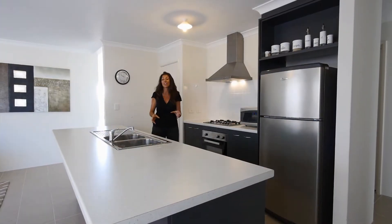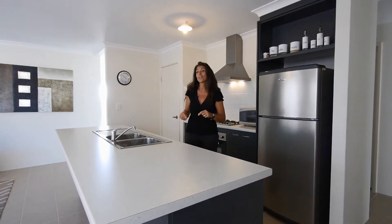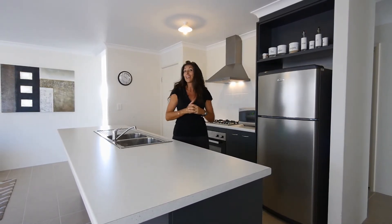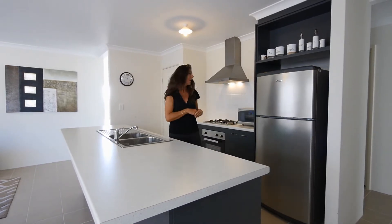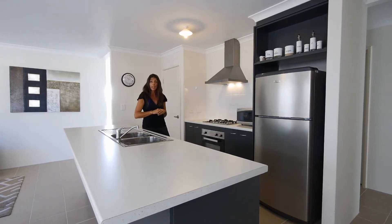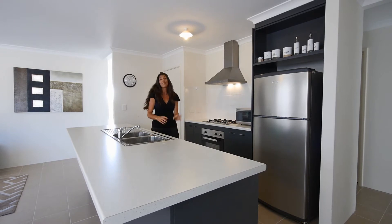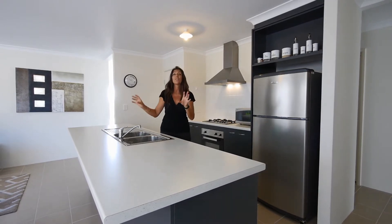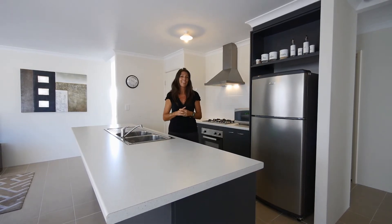Let's talk about some of the features in this lovely kitchen. All the cupboards and drawers are soft closing, which means no more little fingers getting stuck in them and no more banging and slamming when you're shutting your cupboards. You've got lots of bench space, lots of preparation space, and a nice big breakfast bar. Stainless steel appliances with a gas hotplate, and the kitchen overlooks the open plan living area surrounded by full-length windows, so it's nice and light and bright. It's a lovely area.